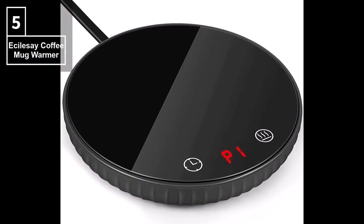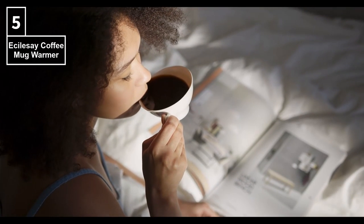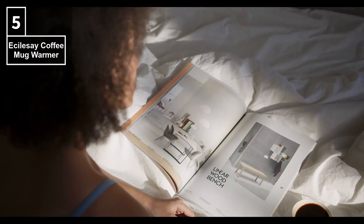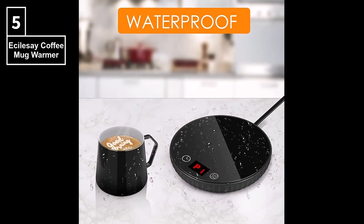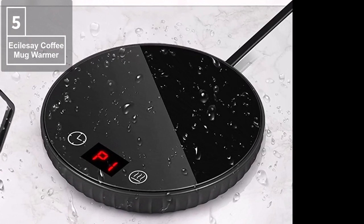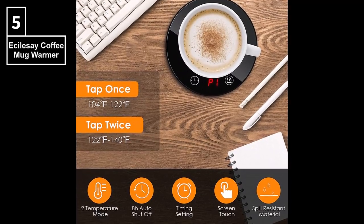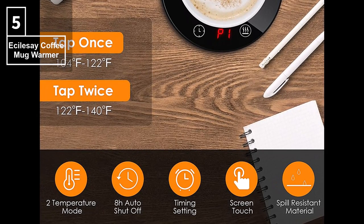Starting at number 5, we have the coffee mug warmer with 2 temperature settings and an auto-on-off feature. This mug warmer is an excellent choice for a bright and straightforward solution. With a 1-12 hour timer, you can enjoy a warm beverage for as long as you need. The spill-proof design avoids damage and makes cleaning a breeze. The 50-inch long power cord is more convenient and safer than other brands. This warmer is made of spill-resistant, heat-resistant, and fire-resistant material, and it has a touchscreen 1-2-12 hour timer and an 8-hour auto-shut-off feature.